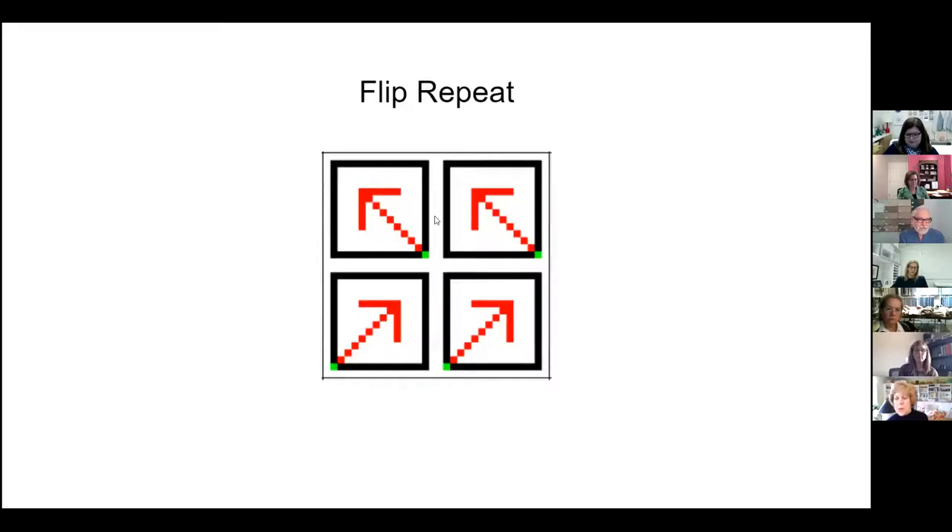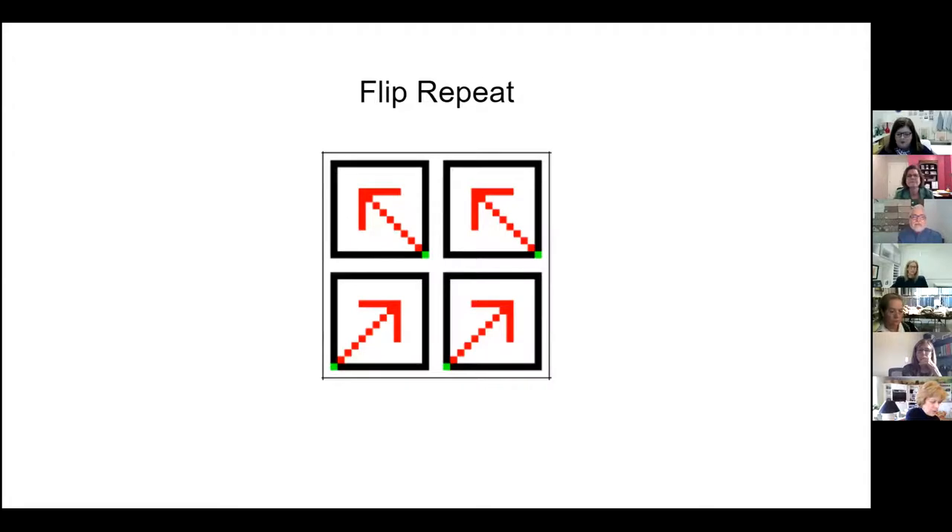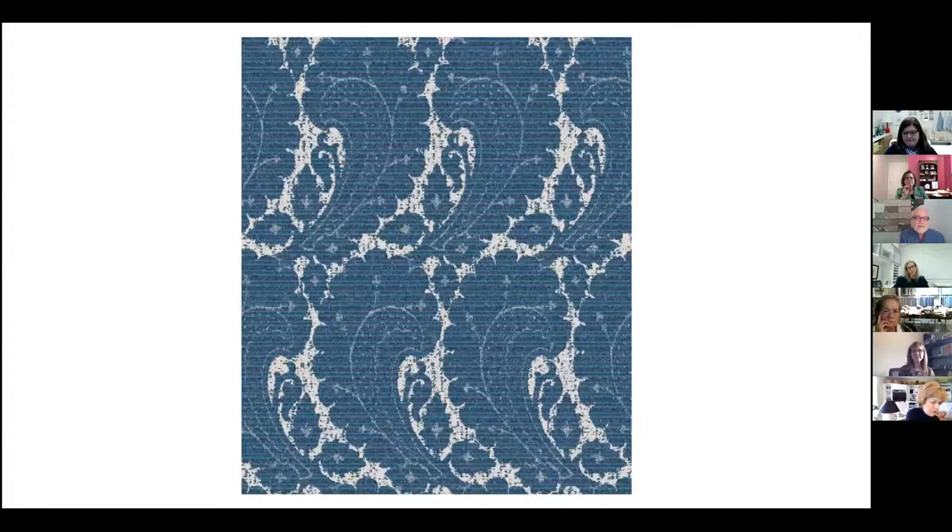This is a flip repeat. In the top row, the arrows are going to the left. In the bottom row, the arrows go to the right — you're doing the mirror image on the bottom. This is not a common repeat; it was more important during the early 1900s and 1920s. Here's an example — you can see where the lower right-hand corner in the top row is now the lower left-hand corner in the row below it. This is not so common today because of the amount of waste there is for cutting fabrics for upholstery.